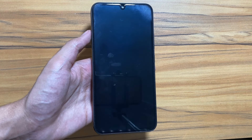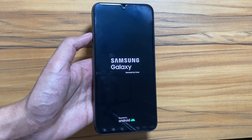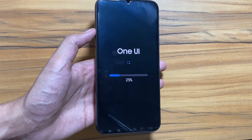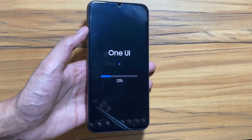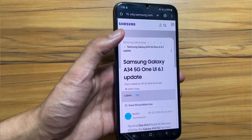Now as you can see, One UI has started to optimize the apps. This process of optimizing the apps will take some time, so I will quickly fast forward this part of the video as well. In the meanwhile, let's talk about the One UI 6.1 update for the Samsung Galaxy A34.